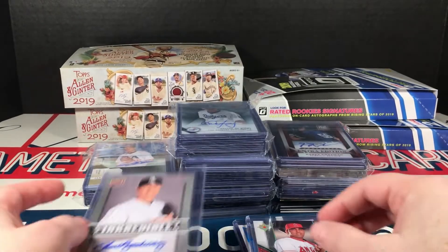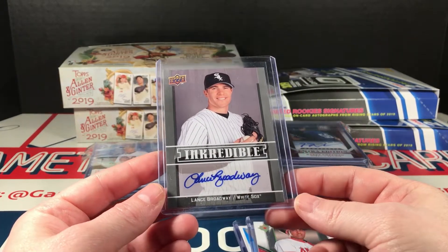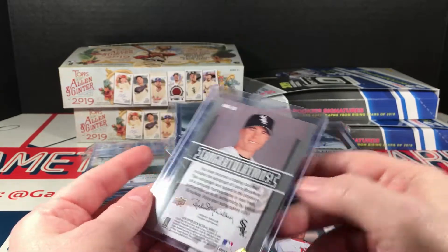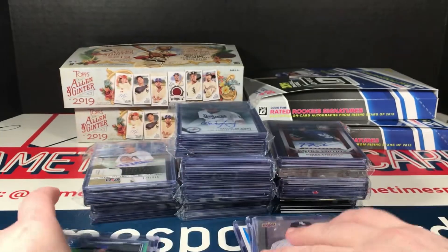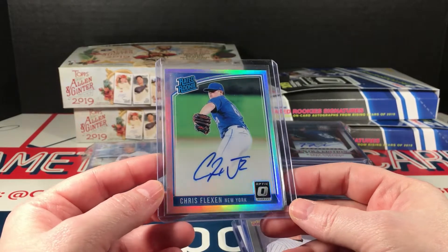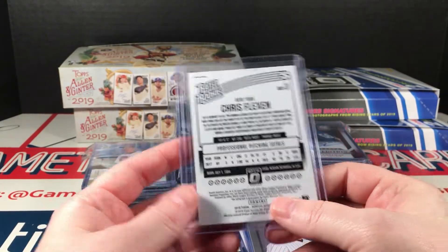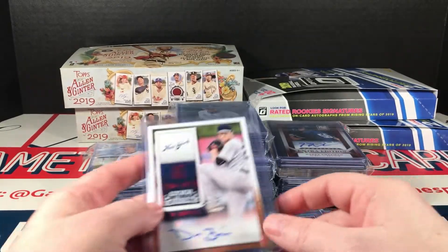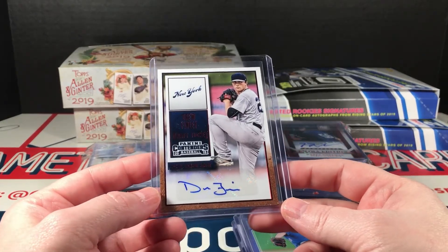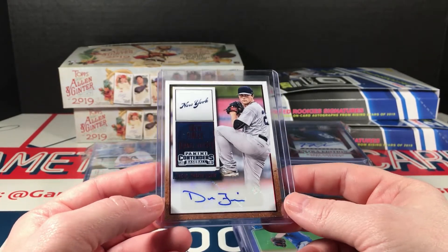Morales rookie autograph from Upper Deck Ultimate — that's pretty nice, 2006, numbered out of 180, that's a nice card. Lance Broadway Ink Credible Upper Deck autograph from 2009. This is 2018 Optic Prism autograph, on-card. Yep, 2018 Optic. Another 2015 — Drew Finley, this is again the red foil draft ticket version.